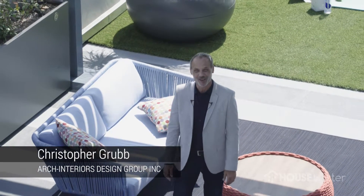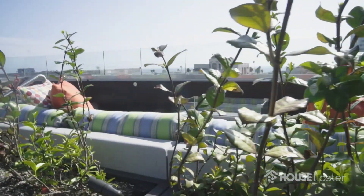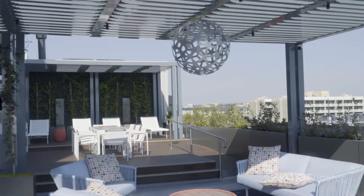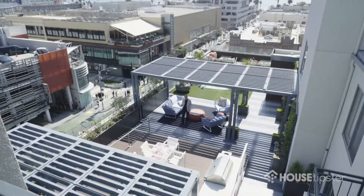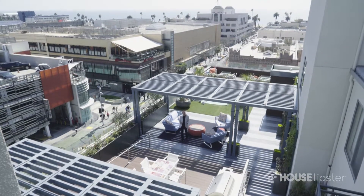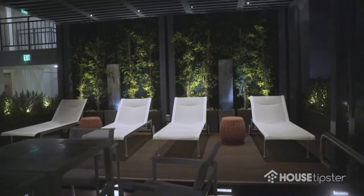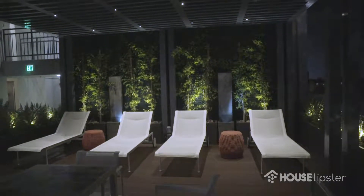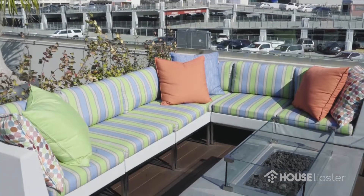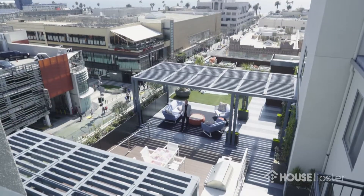Hi, it's Christopher Grubb with Arken Sears Design Group based in Beverly Hills, California, and I'm in Santa Monica, California today. This is a project I did that I think really exemplifies outdoor living. We're at the building called Promenade Gateway, and the owner tasked me with creating something very exciting and dynamic for the tenants. It's got an area for sunbathing, an outdoor kitchen and dining room, a living area, and conversation pits. It's beautiful day and night, so let's take a look.